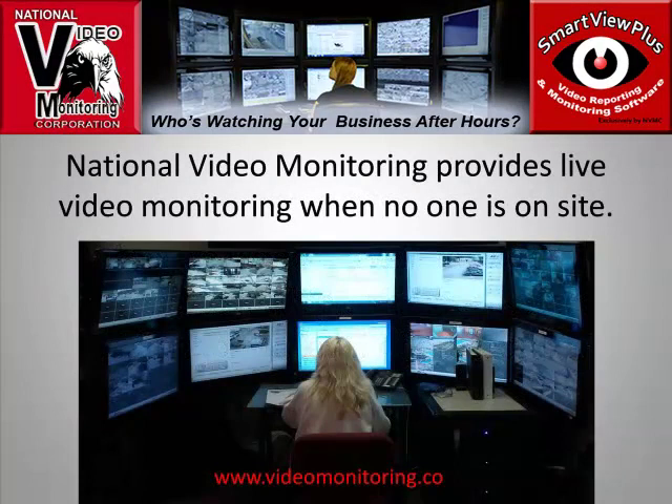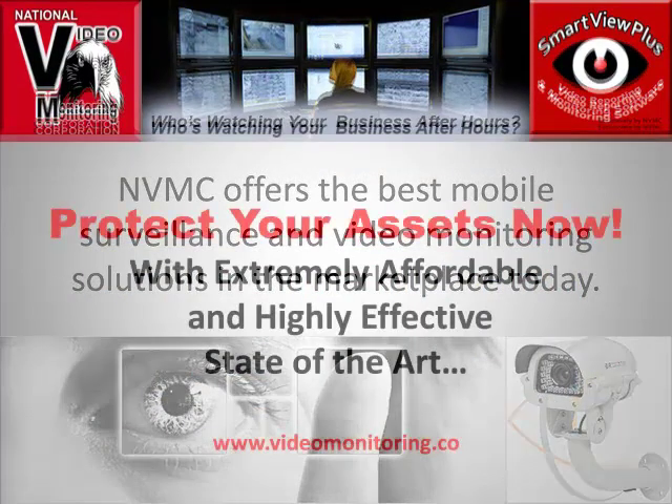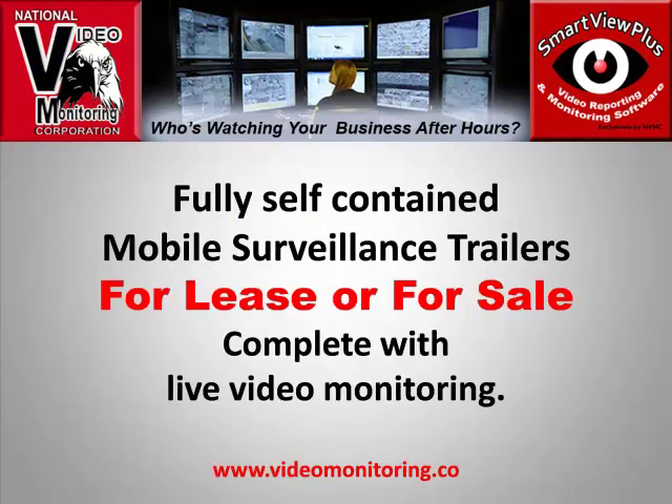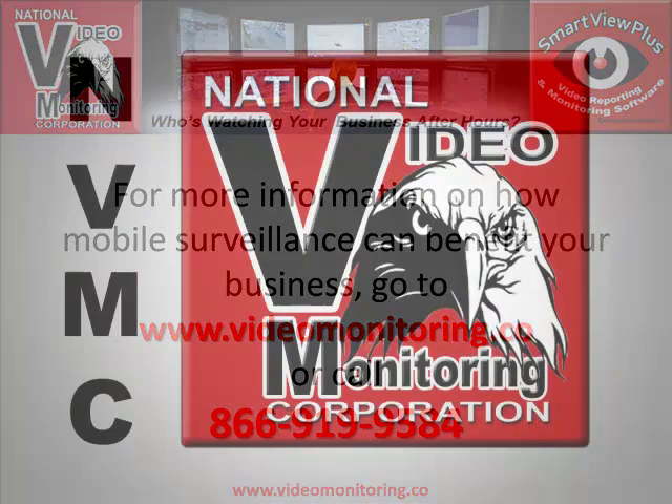National Video Monitoring provides live video monitoring when no one else is on site, and offers the best mobile surveillance and video monitoring solutions in the marketplace today. Protect your assets now with extremely affordable and highly effective, state-of-the-art, fully self-contained mobile surveillance trailers — for lease or for sale — complete with live video monitoring. For more information on how mobile surveillance can benefit your business, please go to www.videomonitoring.co or call 866-919-9584.